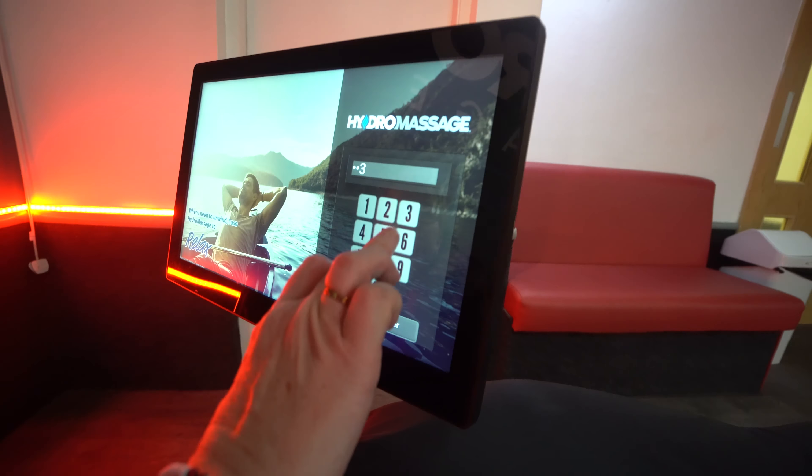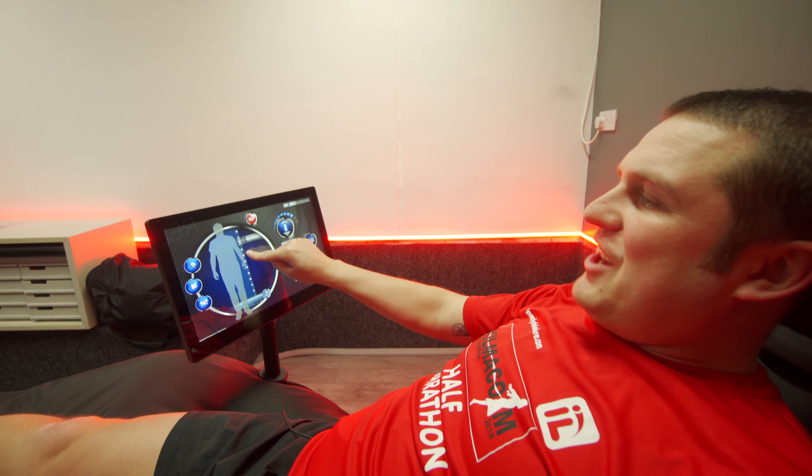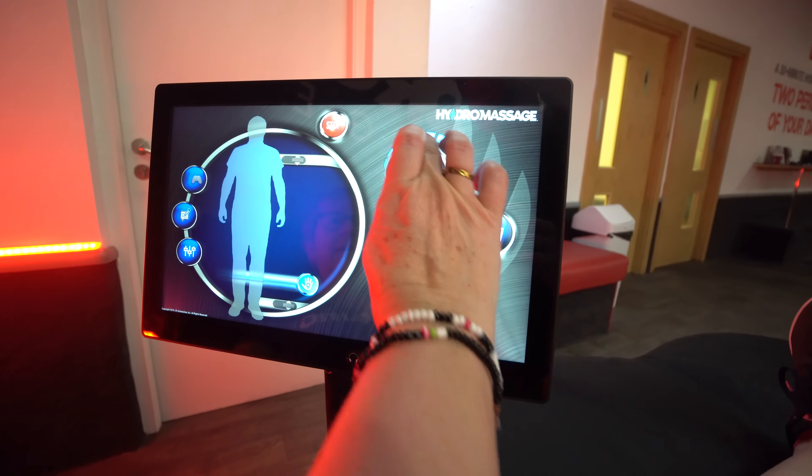The first time I tried it I was actually blown away by it, and that has been the feedback we've received from our members as well. Each customer with their membership gets a six-digit code that they can enter each day and they can get access to their 10-minute massage.